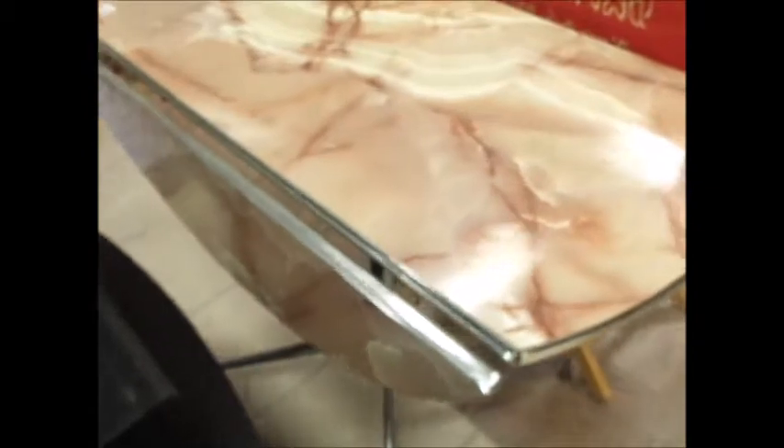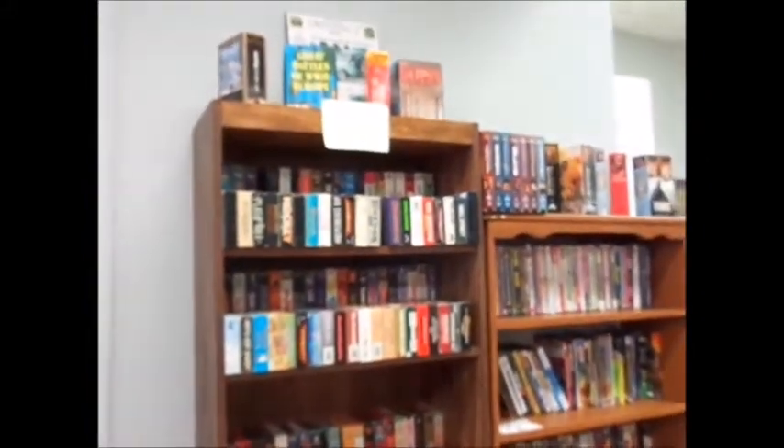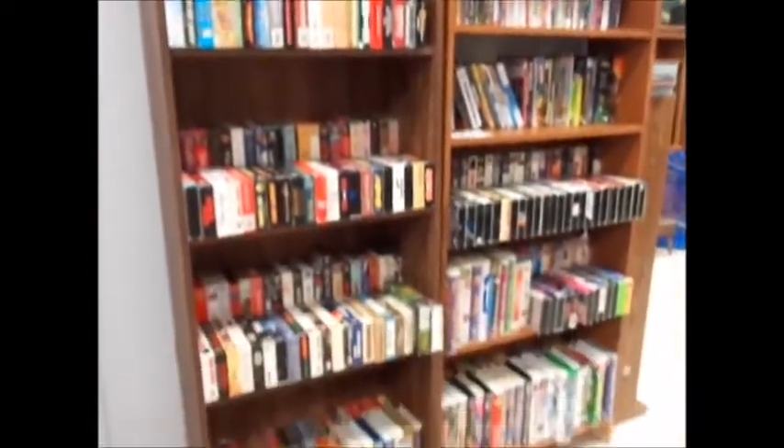There are lots of CDs. There's a yoga mat. And they've got VHS cassettes — three for a dollar.